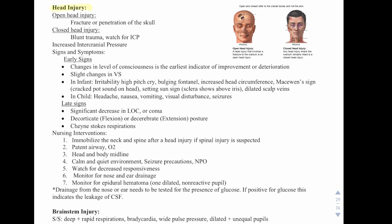Next we have head injury. There are two types. An open head injury is a fracture or penetration of the skull. A closed head injury is blunt trauma — someone gets hit really hard and they have a bleed inside their brain, but it's not open. If there's a fracture or a hole in the skull, that would be an open head injury.